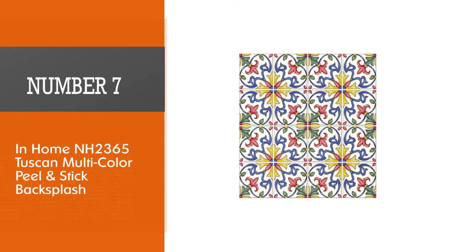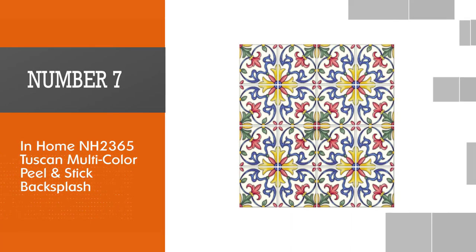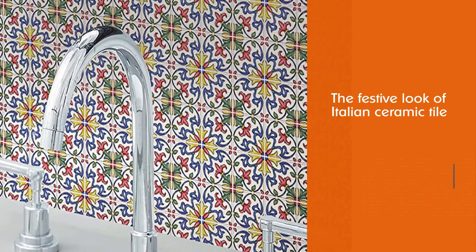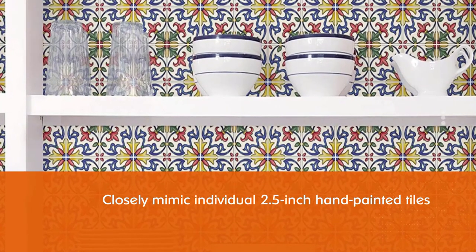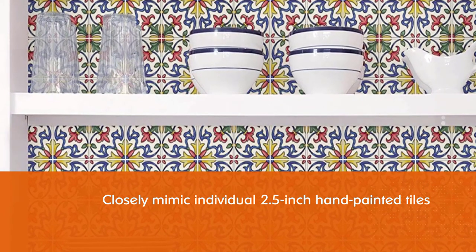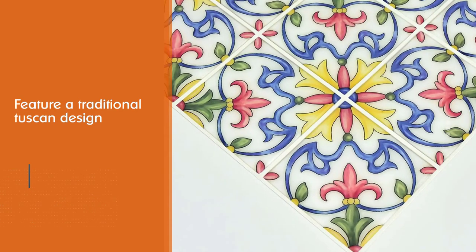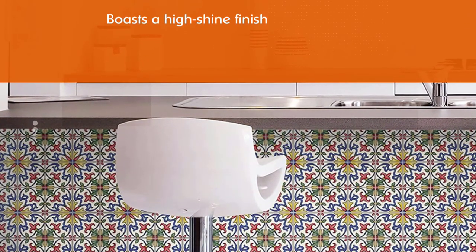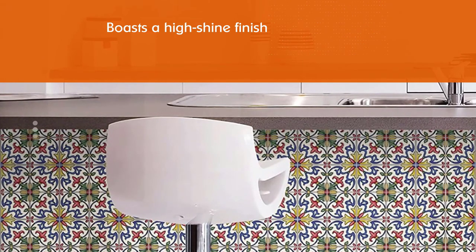Number 7: In-home NH 2365 Tuscan Multicolor Peel and Stick Backsplash. Add the festive look of Italian ceramic tile to your kitchen or bathroom while protecting the wallboard beneath from splashes and splatters. These 10x10-inch peel and stick tile sections closely mimic individual 2.5-inch hand-painted tiles and feature a traditional Tuscan design. The backsplash boasts a high-shine finish that's easy to wipe clean with a damp rag. Sections butt seam to seam with no overlap, and each box comes with four tile sections you can easily trim with scissors or a utility knife to fit around outlets and along cabinet edges.